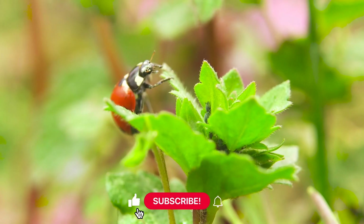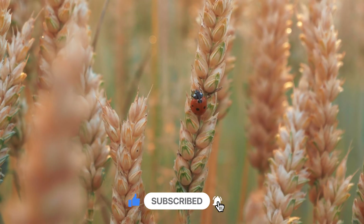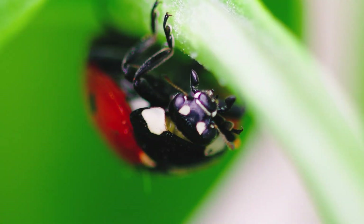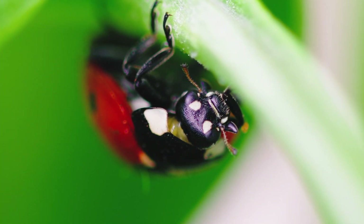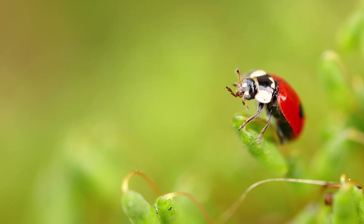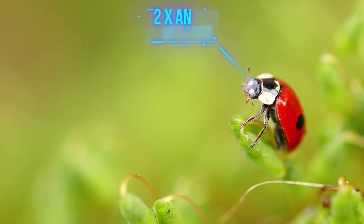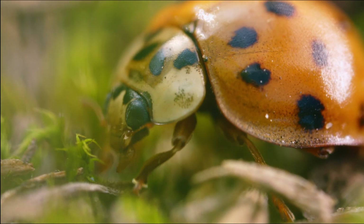Ladybugs love warm places like gardens, fields, and even forests. They hide under leaves and flowers when it gets too cold. And here's a fun fact: ladybugs are insects. That means they have six legs, two antennas, and their bodies are split into three parts.